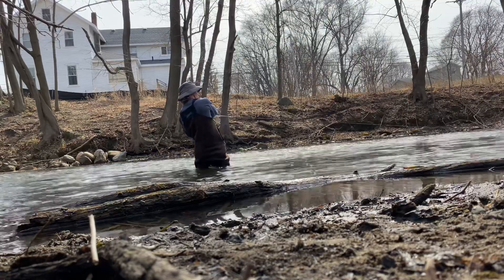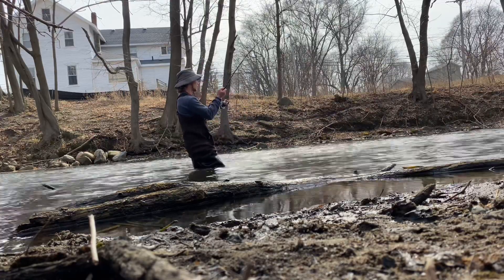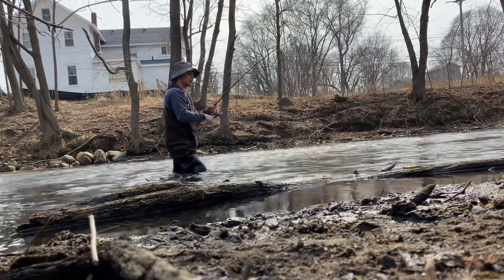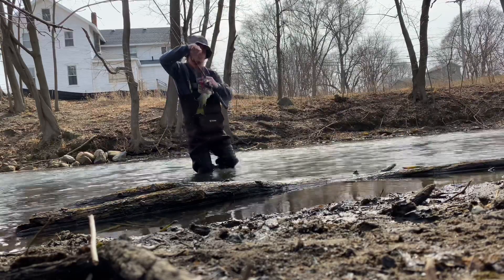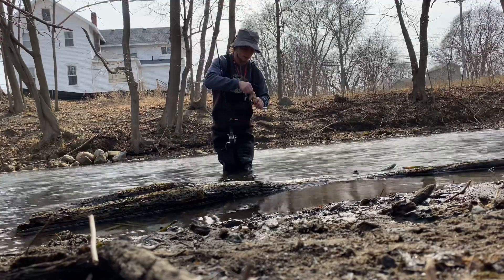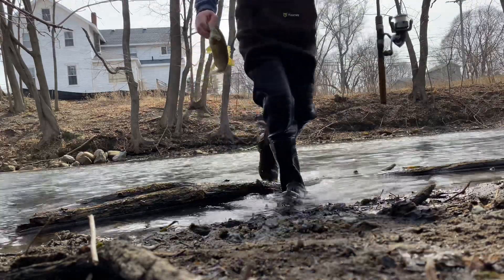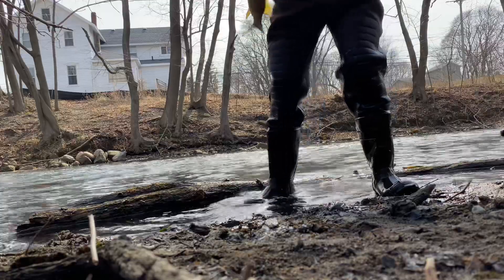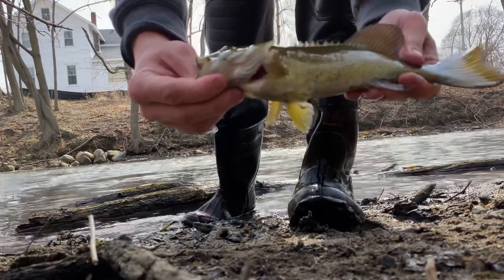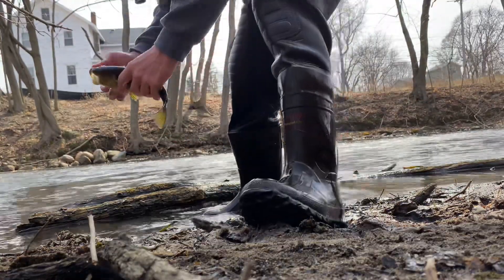This one feels a little bit heavier. Using really light gear but I think it's another smallie. That's a good-looking fish right there — it's not a little guy. Max is doing work today. Came here once this year already on our first warm-up day but it wasn't that special. Good catch though — look at this beautiful fish. Let him go, see if we can get a couple more.